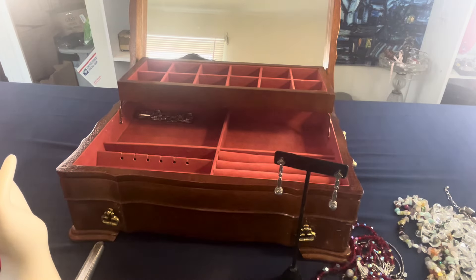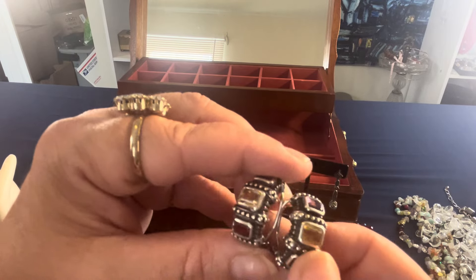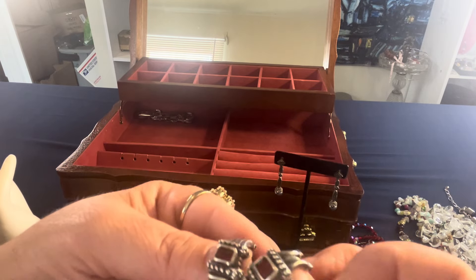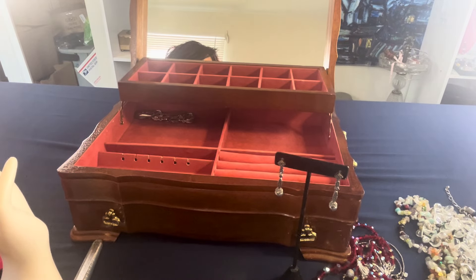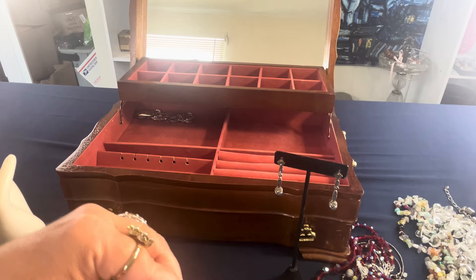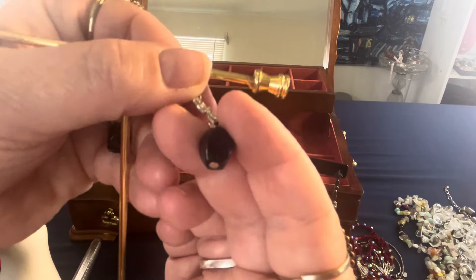These are $25 — amethyst, citrine, and garnet in sterling silver, signed 925. They have a lever back. I thought they might be designer but I couldn't find a designer mark. Then I have these purple goldstone and sterling earrings — I bought a matching pair separately so I'm selling these. Marked 925 on the wire, purple goldstone — $20.